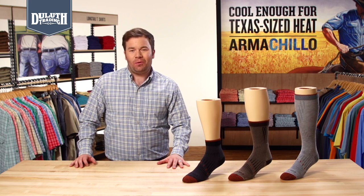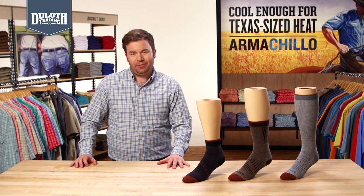Seven-year socks are the most durable, comfortable, performance socks we've ever sold. So put them to the test yourself and you'll see why.